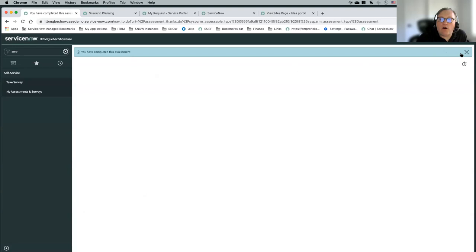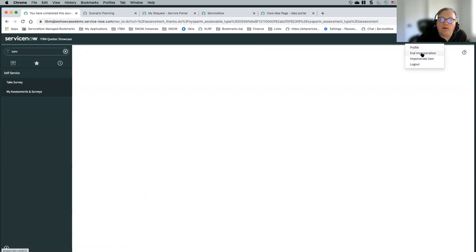I'm going to submit this. If we had all of our risk recipients finish their surveys, that would automatically move the demand to the qualified state.